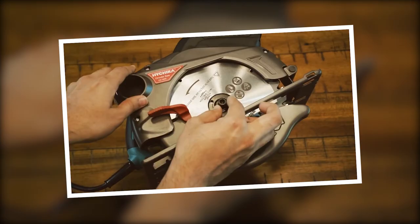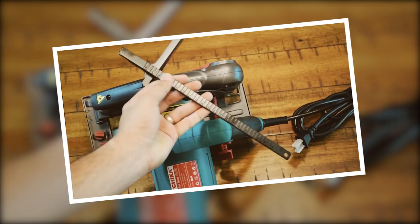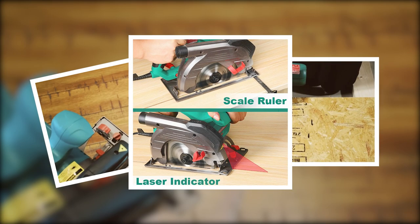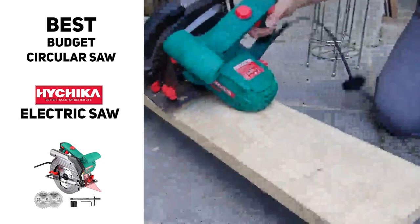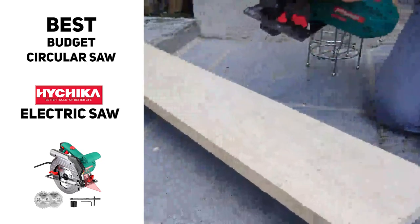The saw also has a lot of other high-quality features including a double safety switch, an aluminum guard to prevent accidents, a scale ruler to help control cutting width, and a built-in laser guide for straighter, more precise cuts. So if you're looking for the best value option, the best budget circular saw overall, you might want to check out the HiChica Electric Saw — it could be a good fit for you.